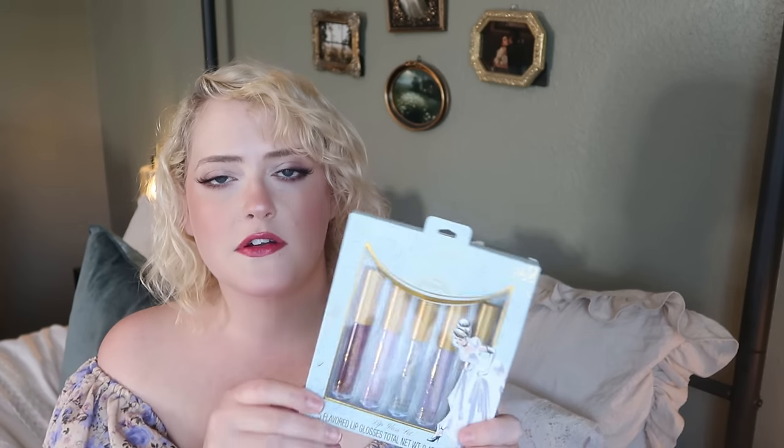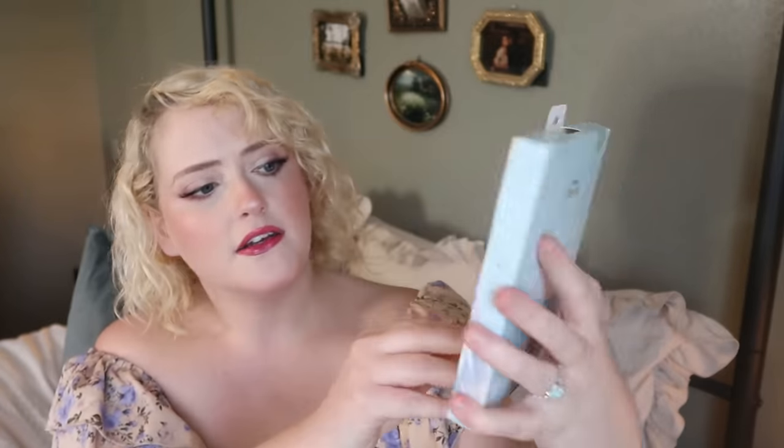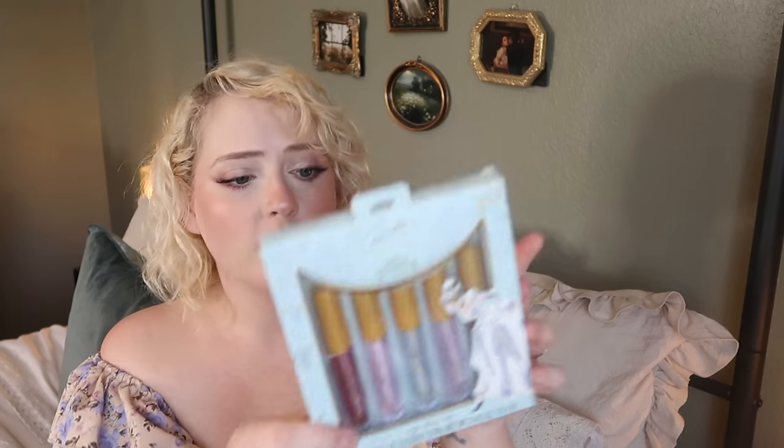I also found a set of five Cinderella-themed lip glosses at Hobby Lobby's gift section. They're sparkly, glittery, come in all different shades, and are supposedly flavored. Olive loves the ColourPop Disney princess line, and even if she's grown out of the Disney princess phase, she still loves the aesthetic — so I thought these were a great addition.